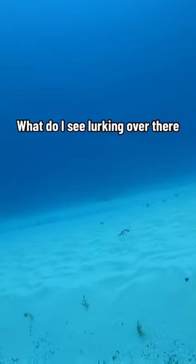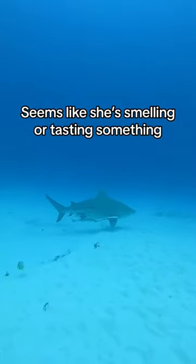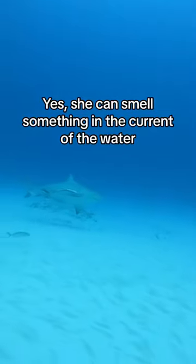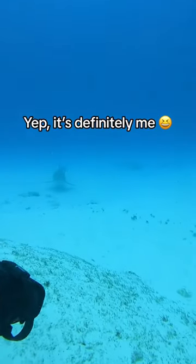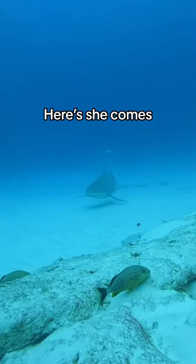What do I see lurking over there? Seems like she's smelling or tasting something. Bull sharks have an amazing sense of smell. Oh my God. That's nuts.